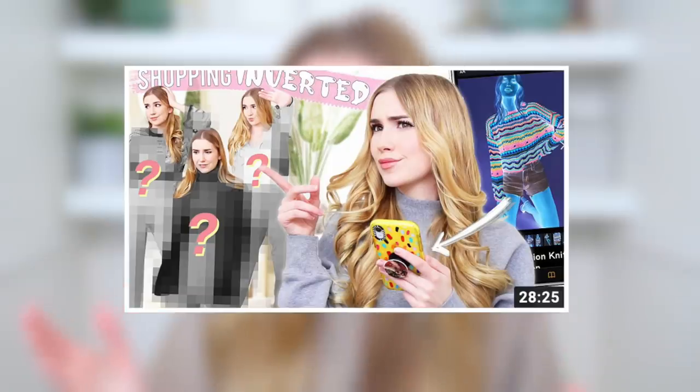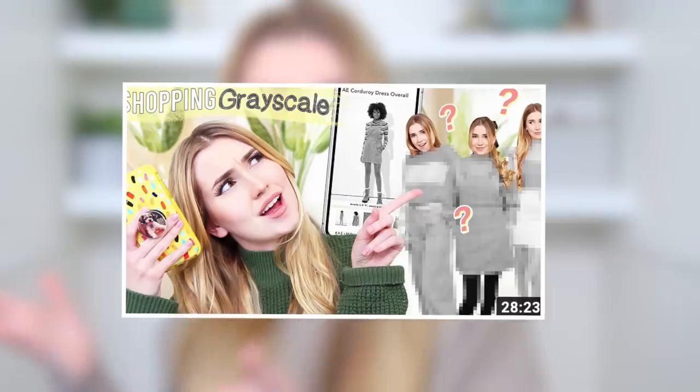Hey everyone, today we are doing a very exciting video — this is now part four of shopping with weird filters on my phone that make it difficult to know what color I'm buying. Where this whole concept started was when I bought outfits with the inverted filter on, and we didn't know what we were getting. I didn't have the color wheel memorized, so I didn't know a black would be white or a green would be pink when inverted.